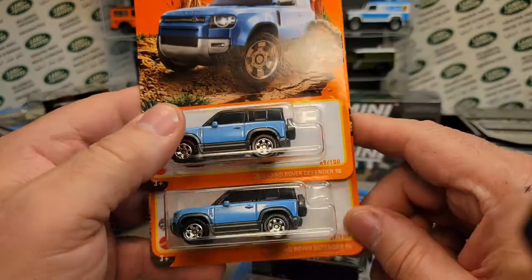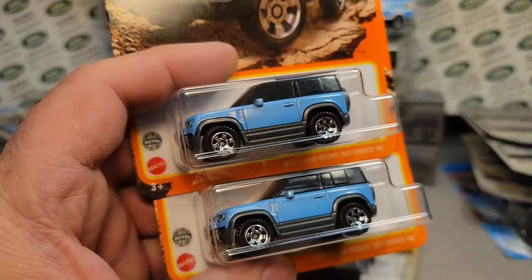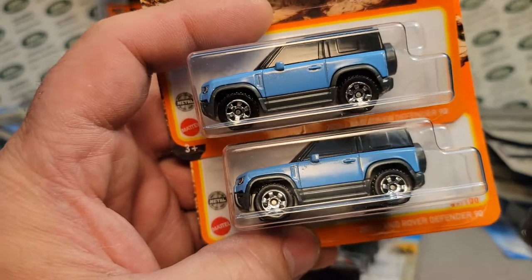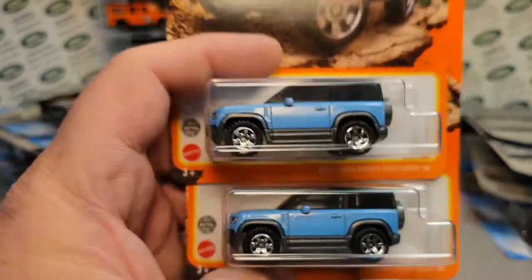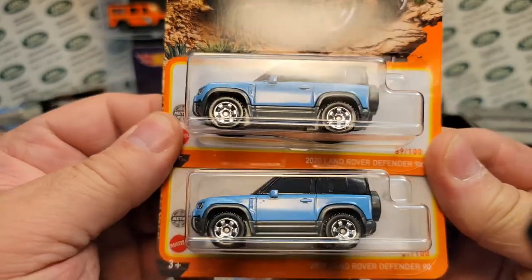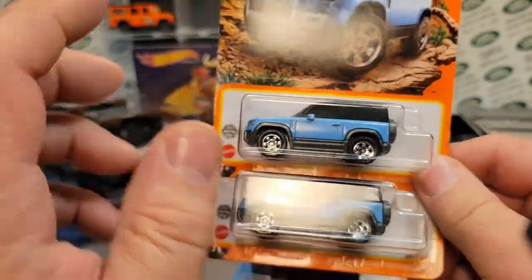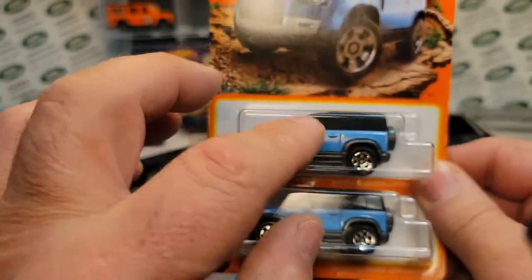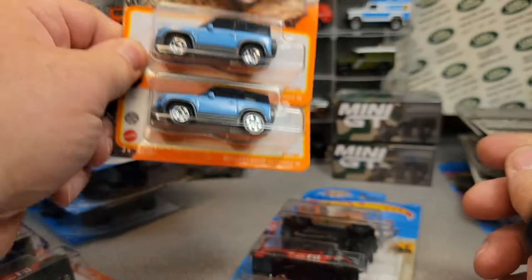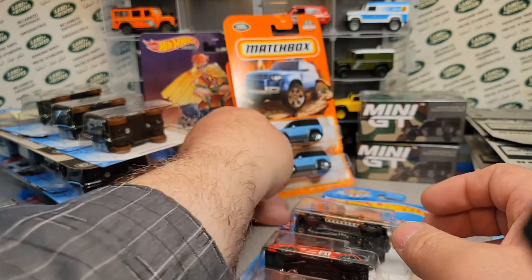I got a couple of these. I mentioned this before in other videos — these blue ones seem to be more prevalent, and I think that's making the green ones more collectible and possibly calling for a higher price, because they're really flooding the market with these blue ones. Which I am not complaining — but I'm just saying, that's a possibility. Really kind of cool.